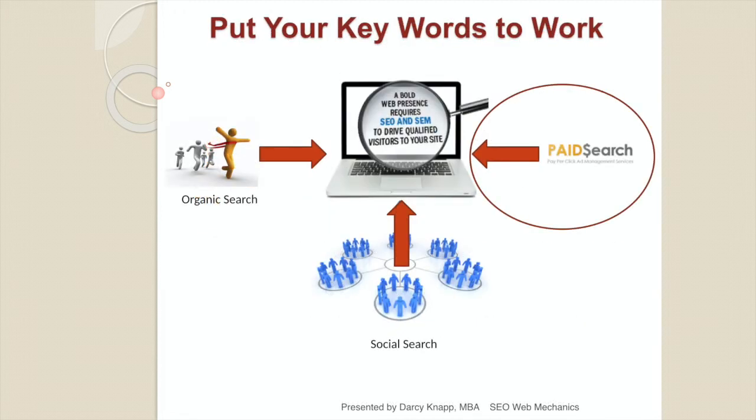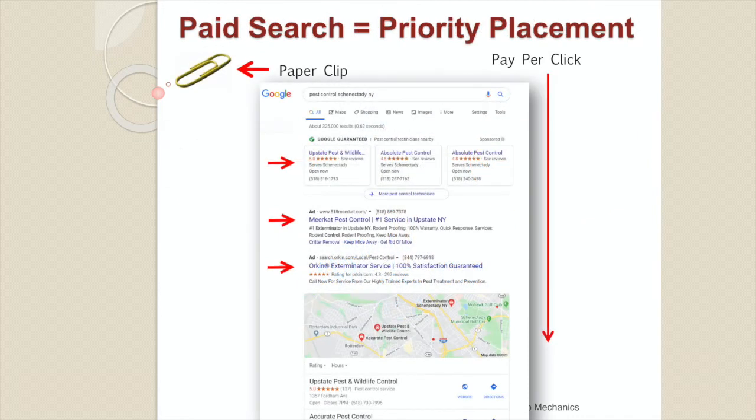Now let's put your keywords to work with paid search. We're going to look specifically at Google, but you can do paid ads on Yahoo, Bing, and social media sites like Facebook and Instagram as well. We're concentrating on Google because that's where the lion's share of traffic is. Paid search is all about priority placement — you're paying to be first on the page. If you're in a service industry, you'll have Google Guaranteed ads available; if not, you'll start with text advertising. Below that is map advertising.